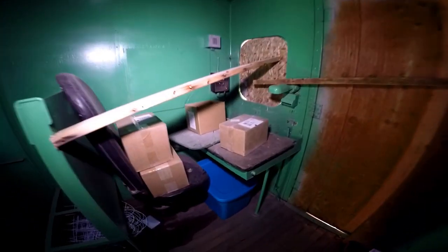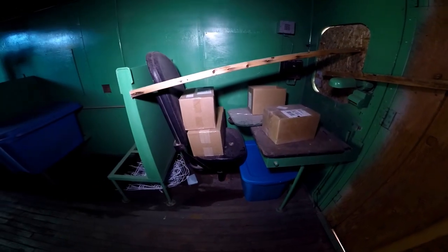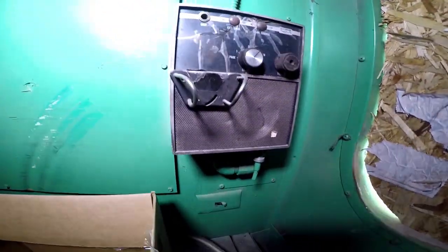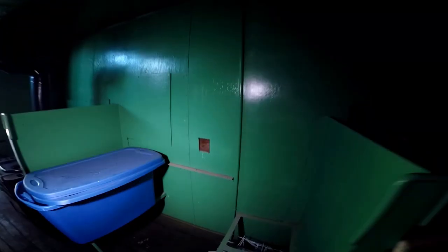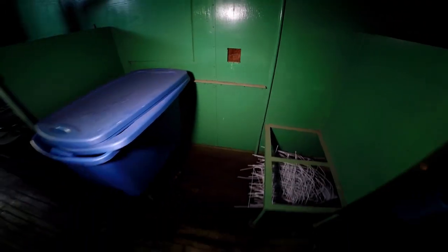There's another desk back here. Looks like maybe a radio. This looks like it was originally probably seats where they could sit, maybe eat dinner. There was probably a table right here.